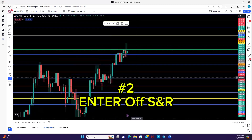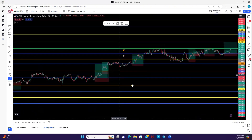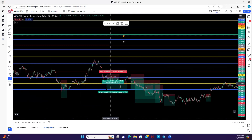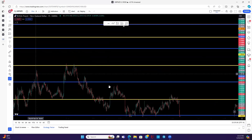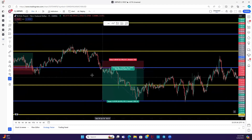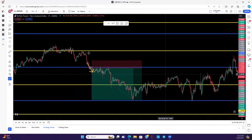That brings us to number two: you want to enter buys off support and enter sells off resistance. This is super important. You can see here on my chart my key price levels are marked up — I update these every week. Even levels from a whole month ago show how I always enter off one of these levels. When I zoom in, you can see that when price hits these levels it gives that boost — we see clear reactions at these levels. Combine this with number one — identifying the trend — and entering a sell off a resistance level means you have both momentum and structure in your favor.